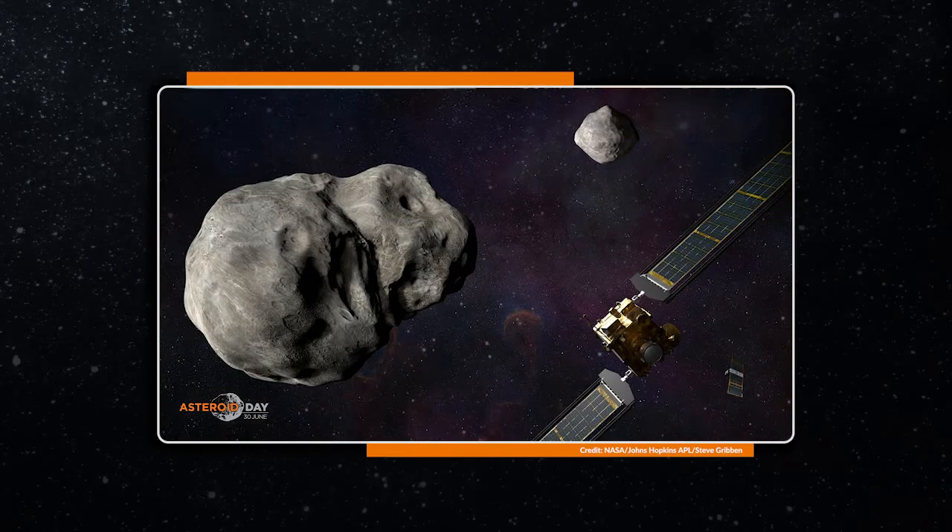DART is a small spacecraft about the size of a small automobile, designed to launch in the summer of 2021. A little over a year after that, it's going to strike a small moon around an asteroid called Didymos — the smaller satellite, Didymoon, which is only about 160 meters across. We chose to strike the small moonlet rather than the 800-meter primary because it's easier to measure a deflection change in a less massive object. The goal is to change its orbital period around the primary by about 10 minutes, a change measurable from Earth, 7 million miles away, in September 2022.